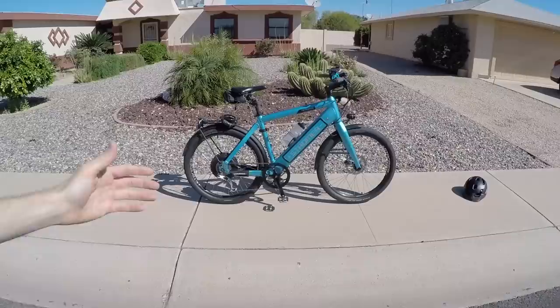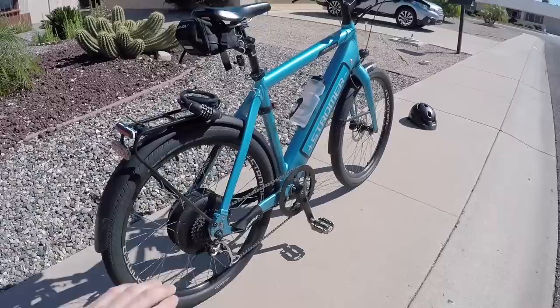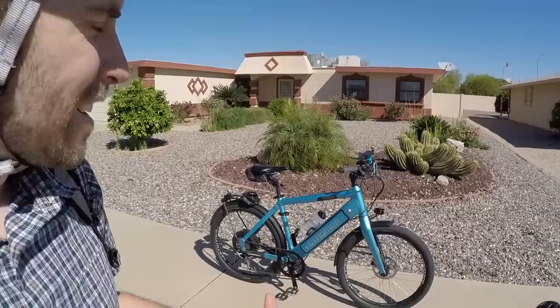Hey guys, every once in a while it's cool to do a little update and check out how a bike's holding up. Several years ago Stromer loaned me this demo model — their ST1 Limited — a really nice electric bike. I love how fluid and dynamic that hub motor is; it's got two levels of recoup and it just works great. However, it's not perfect, and over time you get to see what plays out on an electric bike.